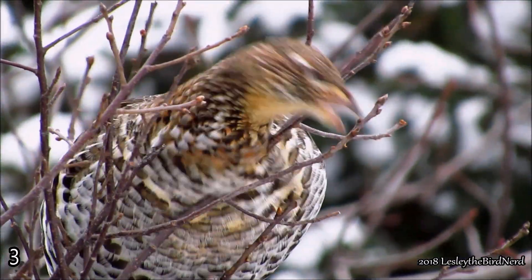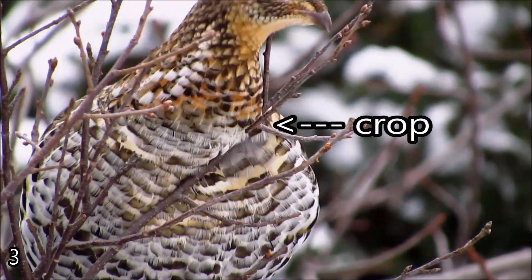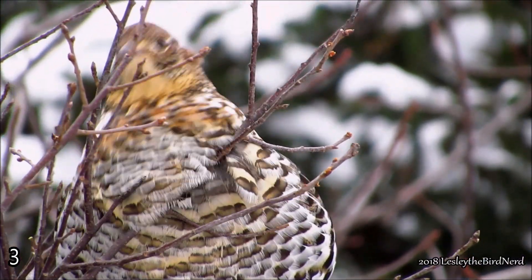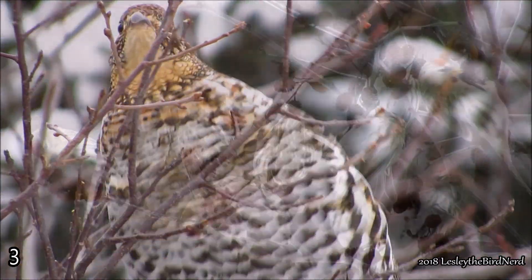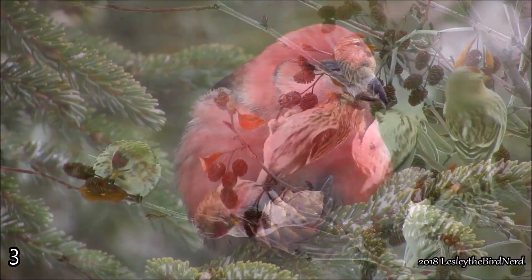Other birds can store extra food in their crop in the later part of the day to be used during the night, thus keeping their furnace going all night long. Some of the birds that do this are ruffed grouse, redpolls, crossbills, and many others as well.